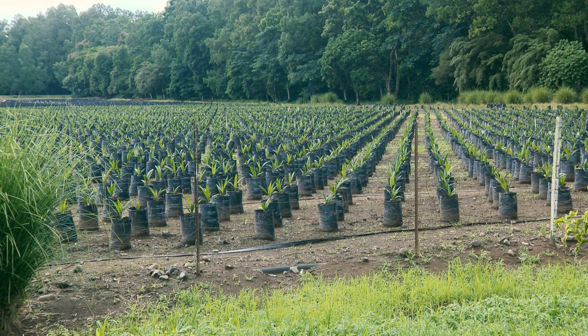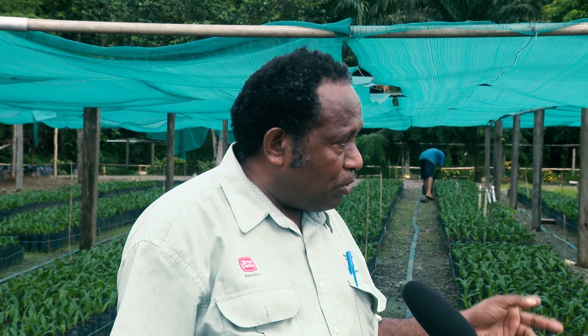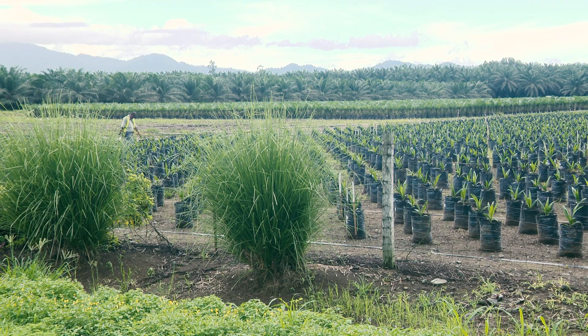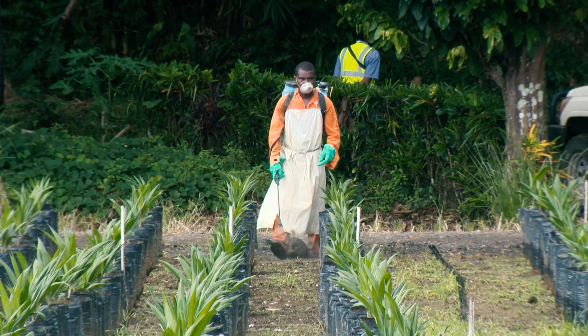In the pre-nursery, we receive the seeds from Dami Research at Kimbe, fly them here, and grow them here for three months. After the three months, the seedlings in the smaller polybag are transferred to what is called the main nursery — stage two nursery — and planted in the bigger size polybag.